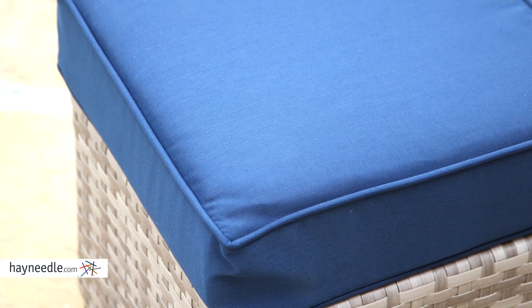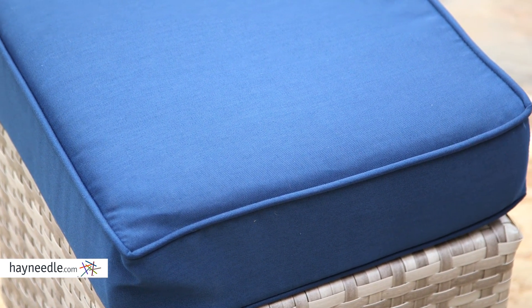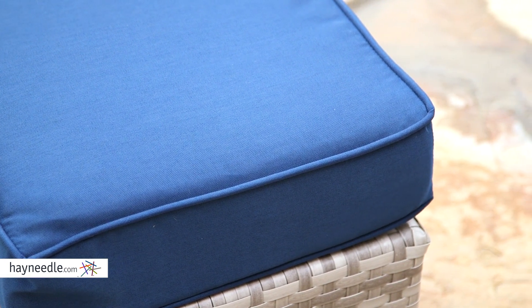Atop the pieces are plush and comfortable weather-resistant olefin fabric cushions. In addition to being comfortable, the blue color with piped edging adds a completely unique and modern stylistic touch.